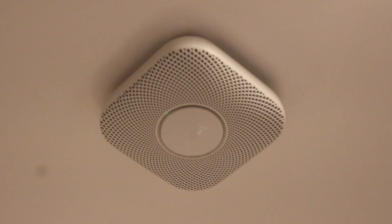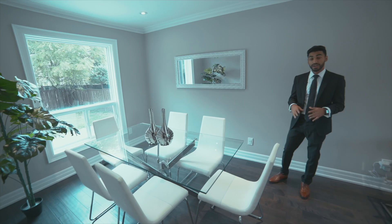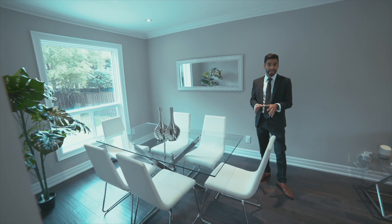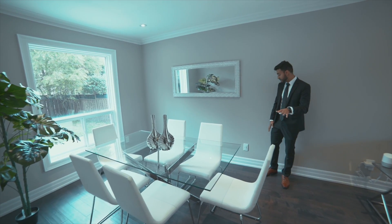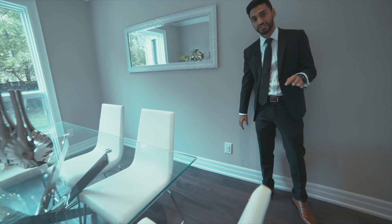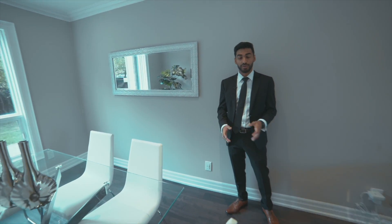Over here we have Nest Protect smoke alarms. These smoke alarms are carbon dioxide and carbon monoxide sensing. The dining room here has ample seating, a large window letting in a lot of light, and like every other living space in this house, you're going to see an outlet with fast charging USB slots. This is in every bedroom, the kitchen, living, dining, and so forth.